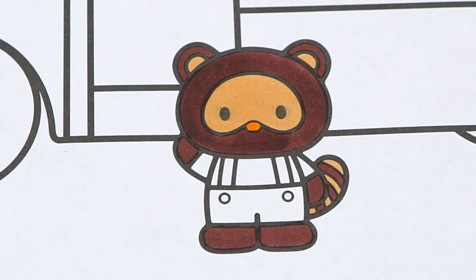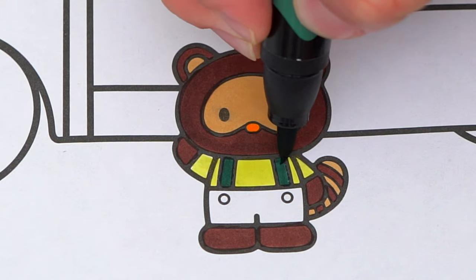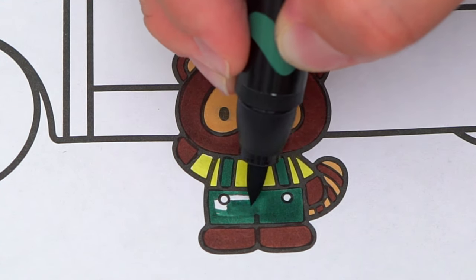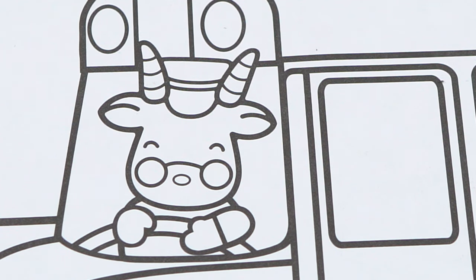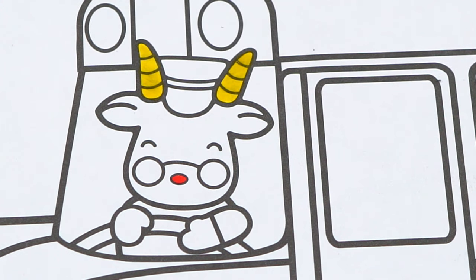And let's make his clothes yellow and green with white buttons. Now I'm all finished coloring in Tracy. Next let's color in the bus driver. He has a red nose and yellow horns, and his hat is blue and red with a blue shirt.